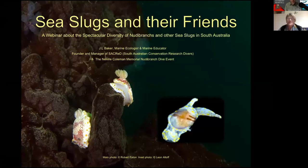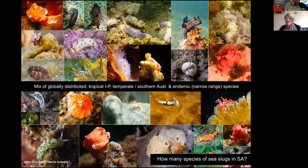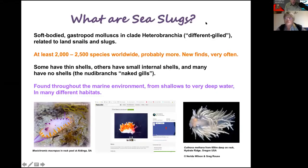We're very lucky here in South Australia that we have so many different sea slug species. We've got a mix of globally distributed species found all over the world, a lot of tropical Indo-Pacific ones, some found mainly across southern Australia, and some endemic or narrow range ones found only here in South Australia. We have hundreds of different species of sea slugs and they are very diverse in their form and function.